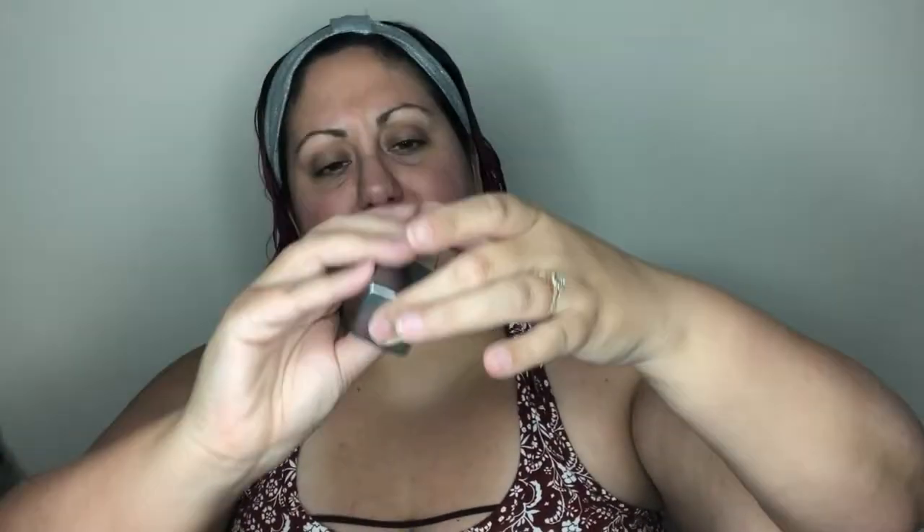I'm going to mix in a little Cover FX Power Play foundation — N25, which is a neutral tone. The Clinique foundations tend to pull a little golden on me, so this will help add just a little bit of pink without turning my face pink.